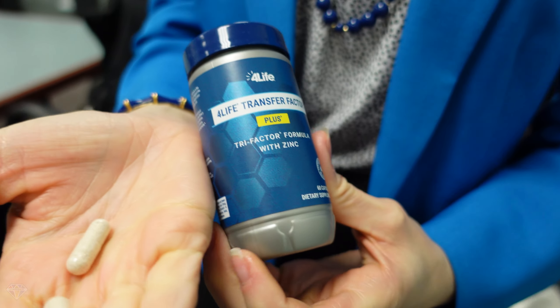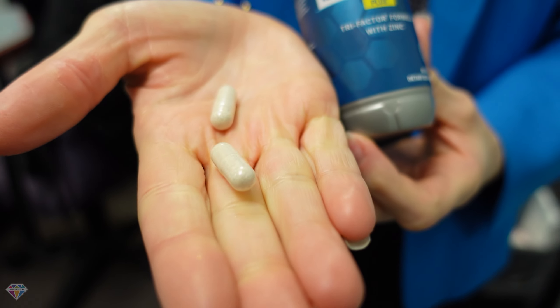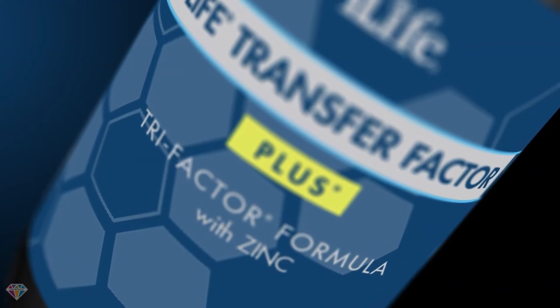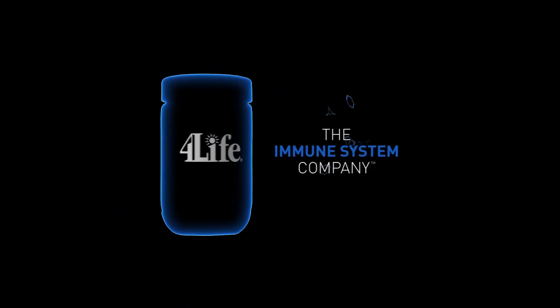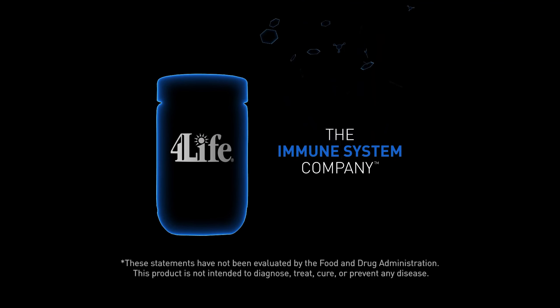Simply consume two capsules daily to nourish, educate, enhance, and balance your immune system with the best that 4Life has to offer. Empower your immune system to function at its best. Consume 4Life's top-tier immune system support product today.